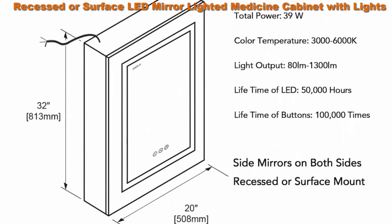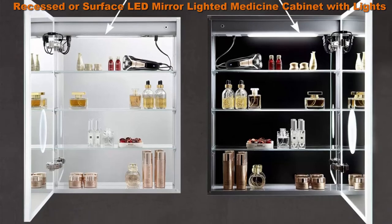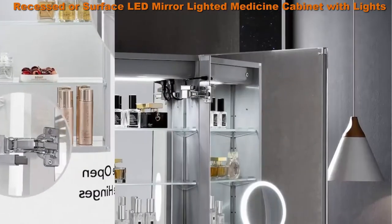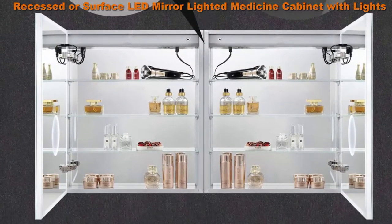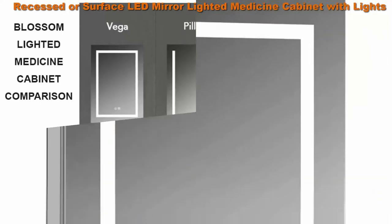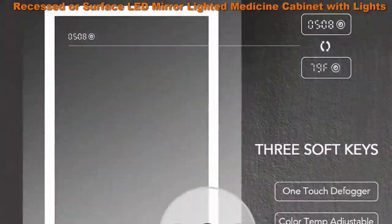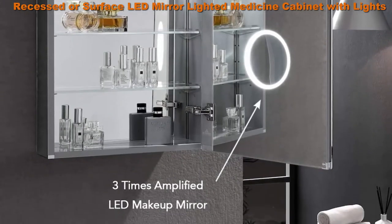3 Soft Touch Switch makes this ETL Certified LED Medicine Cabinet simple and easy to turn ON/OFF, adjust brightness and change color temperature. Built-in Defogger means fogless makeup time is just one touch away. Brightness Adjustable provides three levels of brightness options: 5%, 50%, 100%. Color Temperature ranges from 3000K to 6000K. High-end hardware: 170 degrees wide-open soft-close hinges provide strong support for the large medicine cabinet. IP44 rated anodized aluminum frame for extra durability. Scratch-free painting finish. Groove door edges and corners for safe use.